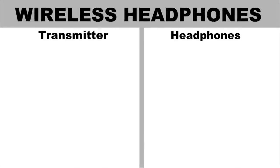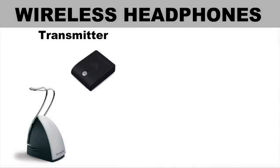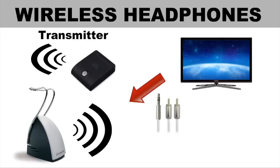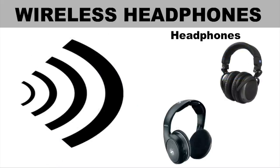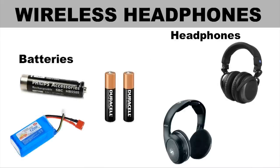Wireless headphones normally consist of two parts. A transmitter which connects the source device, like a TV or radio, encodes the audio and sends that signal out. And a headphone receiver unit which picks up the signal, turns it back into audio, amplifies it and plays it back through the headphone speakers. As the headphones must process the sound and then amplify it, they always contain batteries which are normally rechargeable.